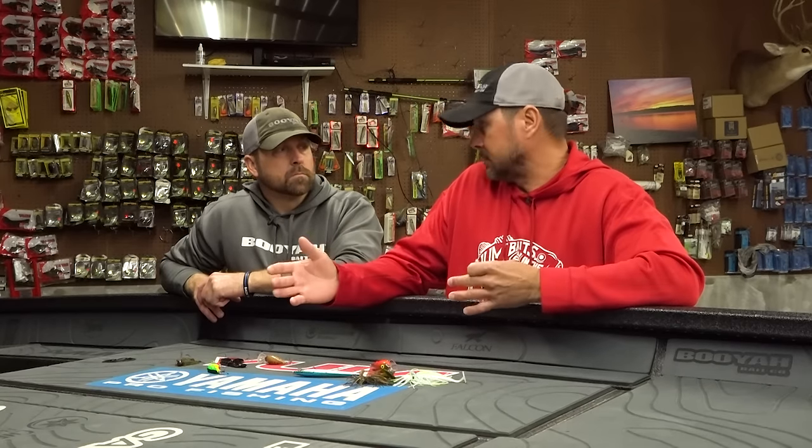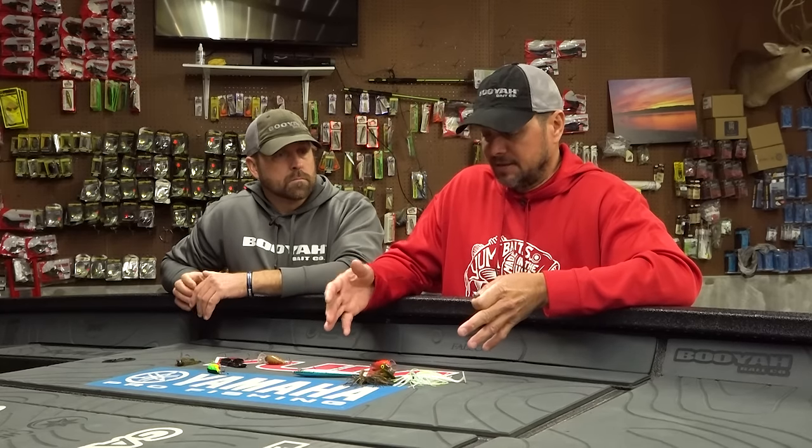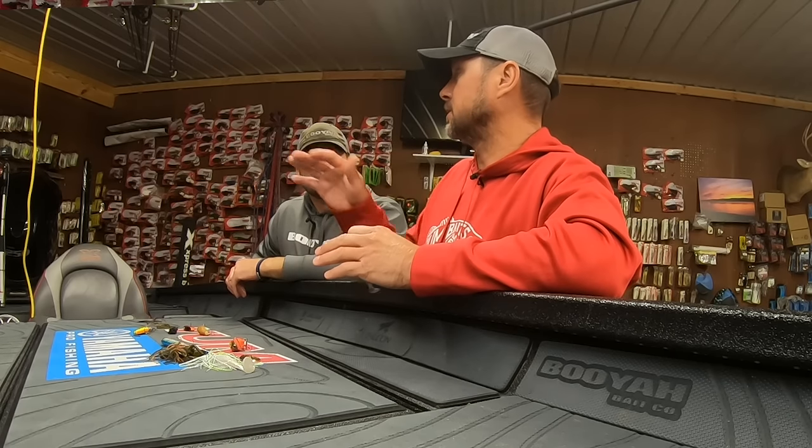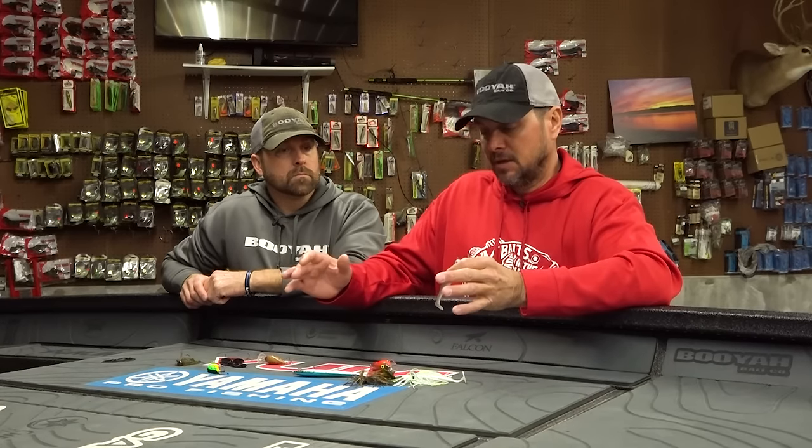When do you switch to a shad pattern? Really around the spawn. I'll stick with crawl depending on water color — I'm not going to throw this in gin clear water, but in stained water I'm comfortable fishing it. The rule for me is around the spawn is when I go to shad patterns because the fish want to start feeding up.